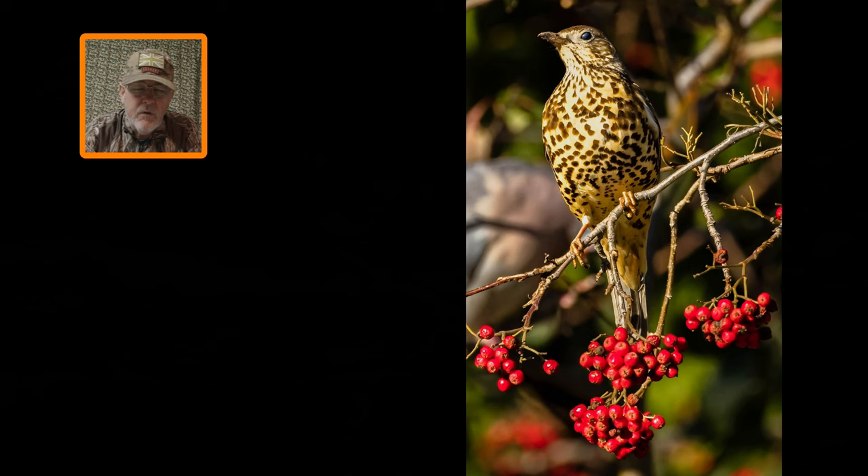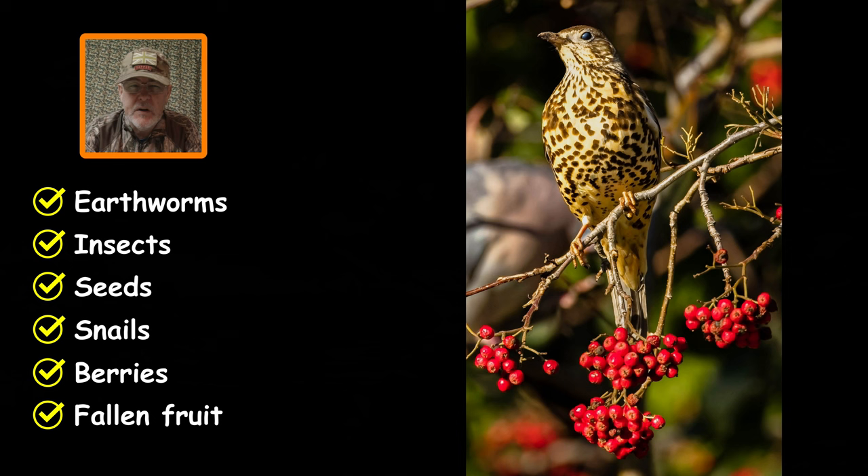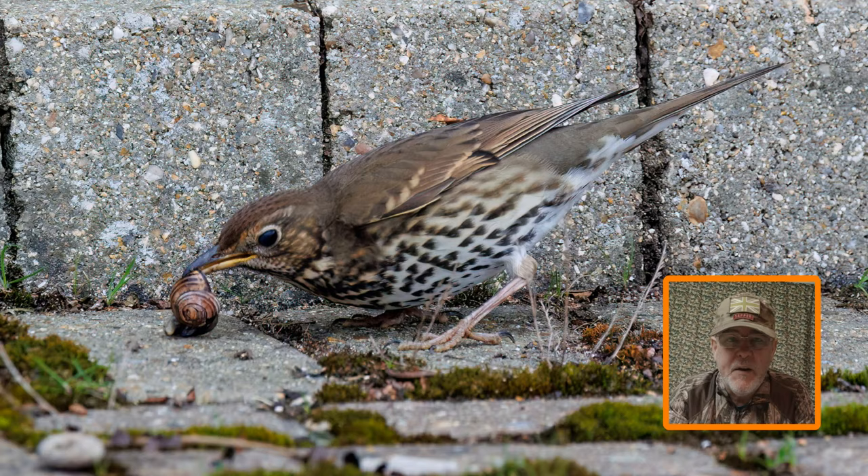When it comes to thrushes' diet, they have a very varied diet that changes with the seasons. Thrushes in general will mainly eat earthworms, insects, seeds, snails, berries, and fallen fruit — especially during the winter months. Top tip on the song thrush: song thrushes are known for breaking open snail shells by bashing them against hard stones. If you can find one of those sites — known as a thrush's anvil — it's a great opportunity to get a unique picture of the song thrush doing what it's famed for.